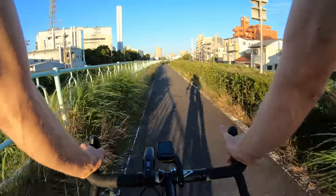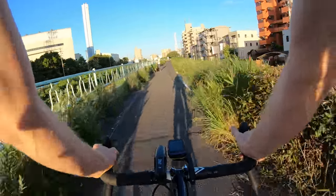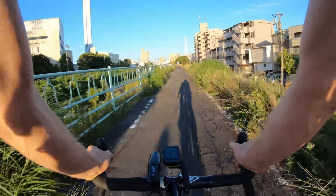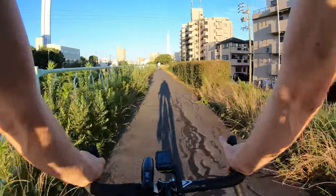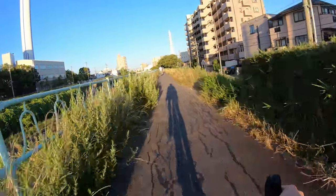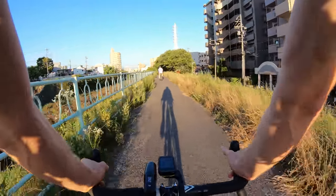Some people suggested I should get a bell, but I really don't like bells - it just seems kind of rude. I normally just say 'sumimasen,' which is the Japanese way of saying 'excuse me.' And you shouldn't be blowing by people blasting your bell anyway.